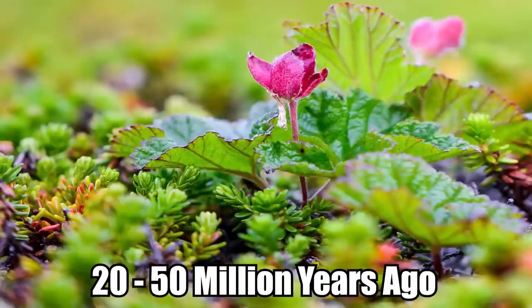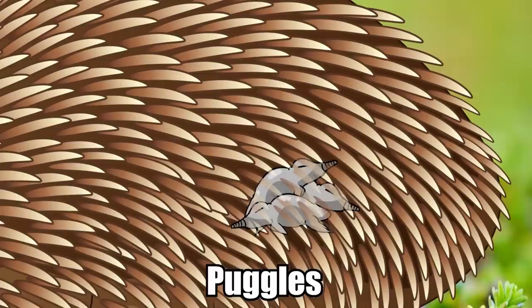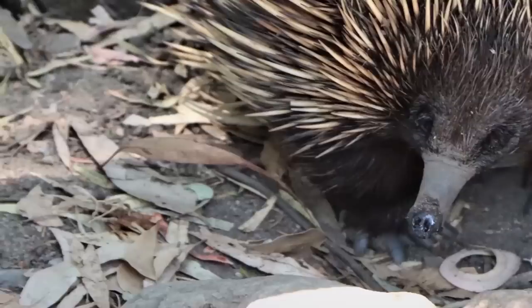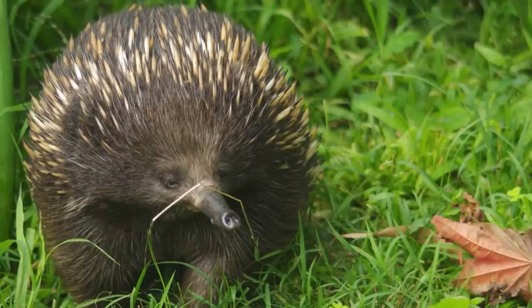Around 22 days after mating, females lay eggs, depositing them directly into their pouch. After a short 10-day gestation period, the babies hatch, using a reptile-like tooth to break through the eggshell. Known as puggles, newborn echidnas are incredibly small and larva-like. They remain in their mother's pouch for 45 to 55 days while feeding. The mother then deposits her young into a freshly built burrow, returning every three to six days to nurse her babies until they are fully weaned at around seven months old. Puggles remain in the burrow for up to a year before venturing off into the world.